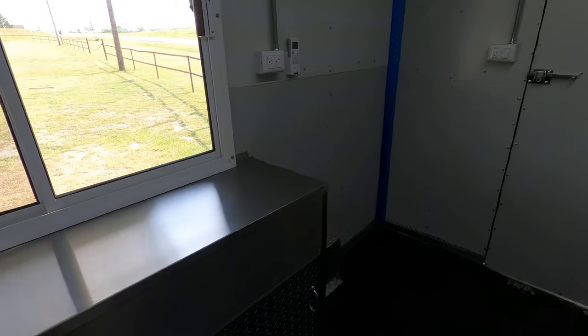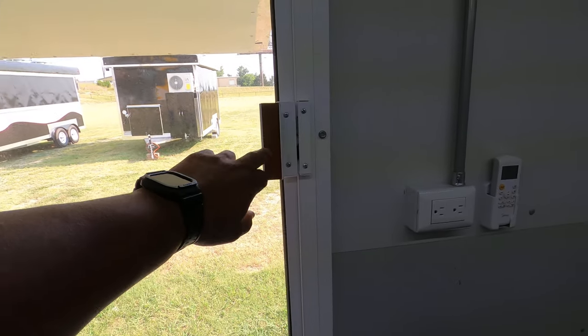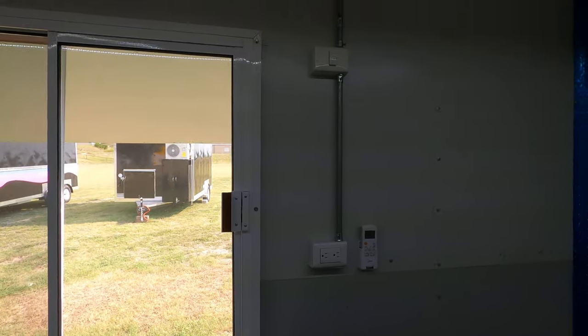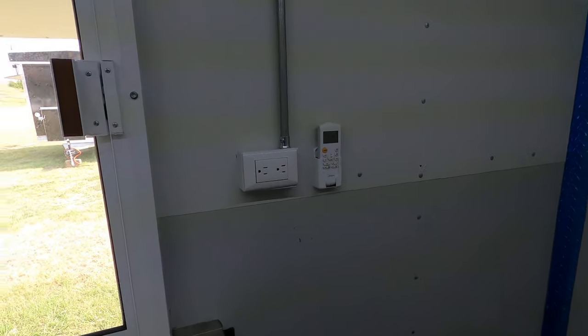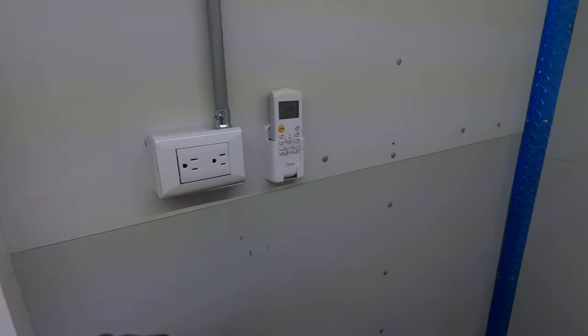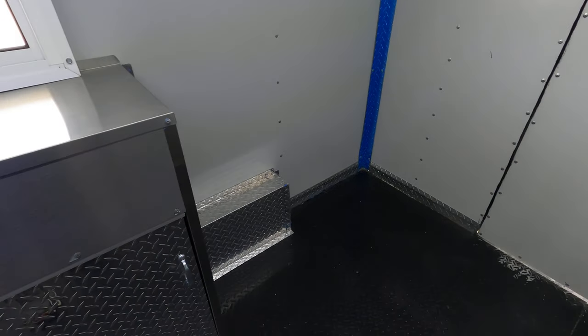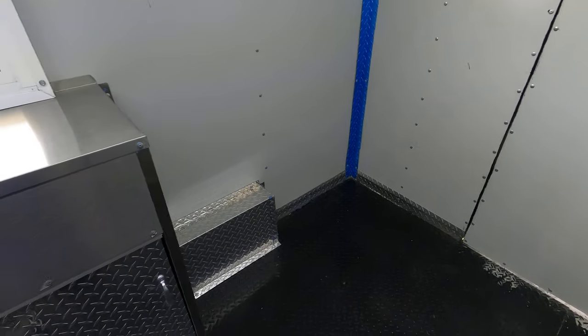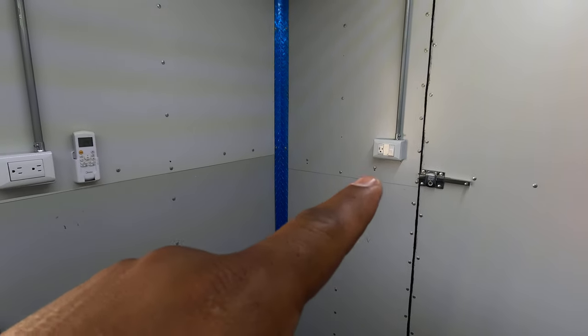And then right here on this side, you have another sliding window right here. Another switch for your lights outside. Your remote control for the AC. And then another plug-in right here for a fridge on this side — you can fit a prep table or a fridge. You got another plug-in right there.